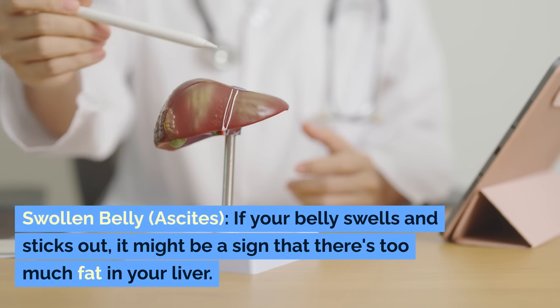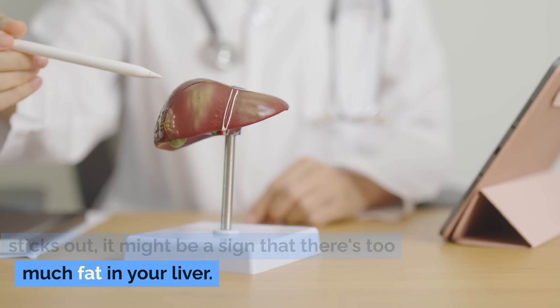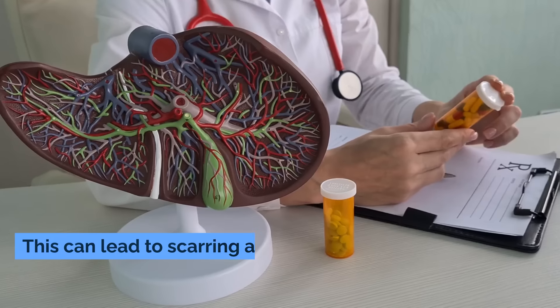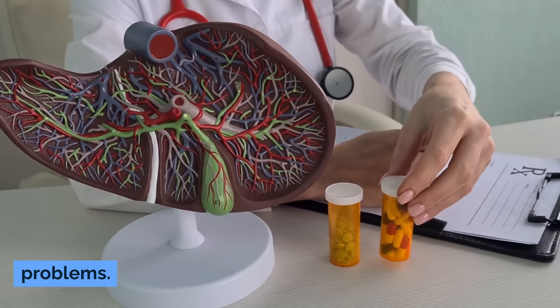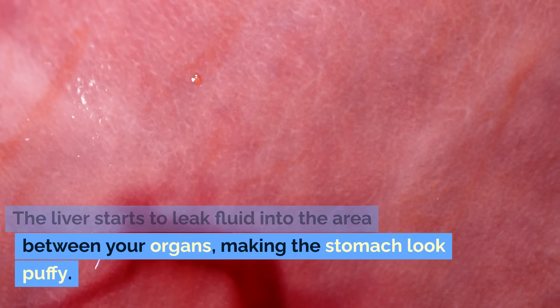Swollen belly — Ascites. If your belly swells and sticks out, it might be a sign that there's too much fat in your liver. This can lead to scarring and more serious liver problems. The liver starts to leak fluid into the area between your organs, making the stomach look puffy.